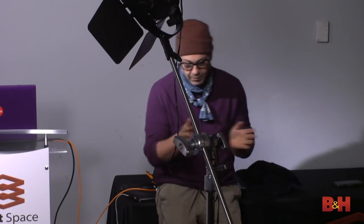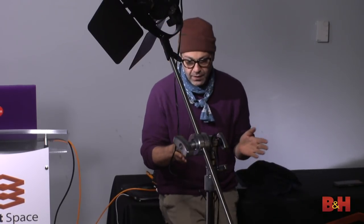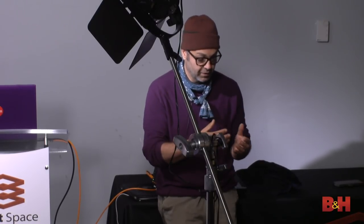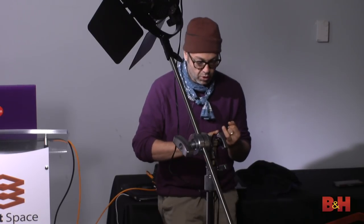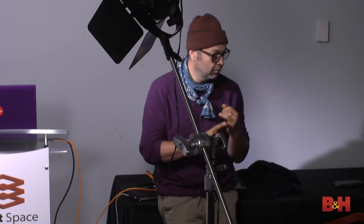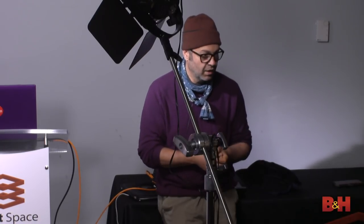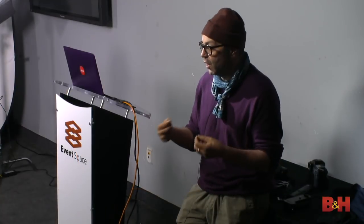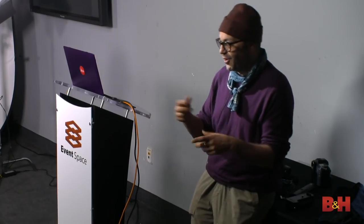There are a couple of times in my career that something has happened that's been a real noticeable shift — not a gradual shift. The first was the introduction of digital as our primary shooting device, and that happened super fast. All of a sudden it was film, and then it was digital. Going back to film now is kind of weird.